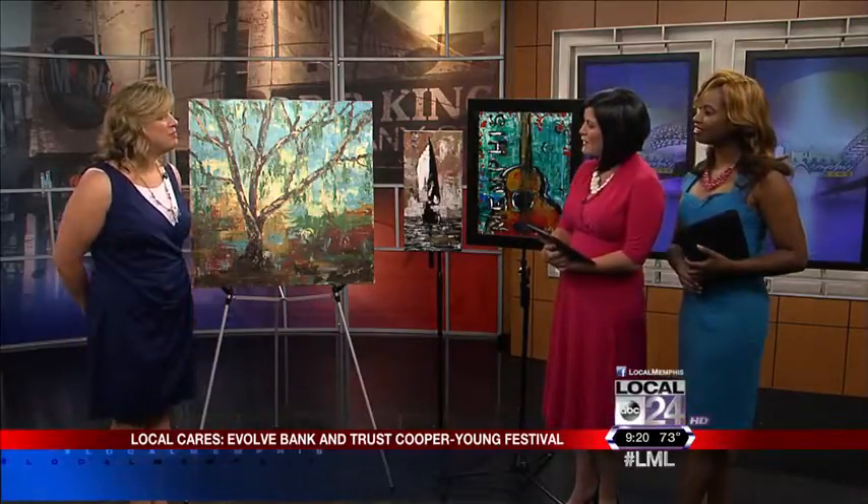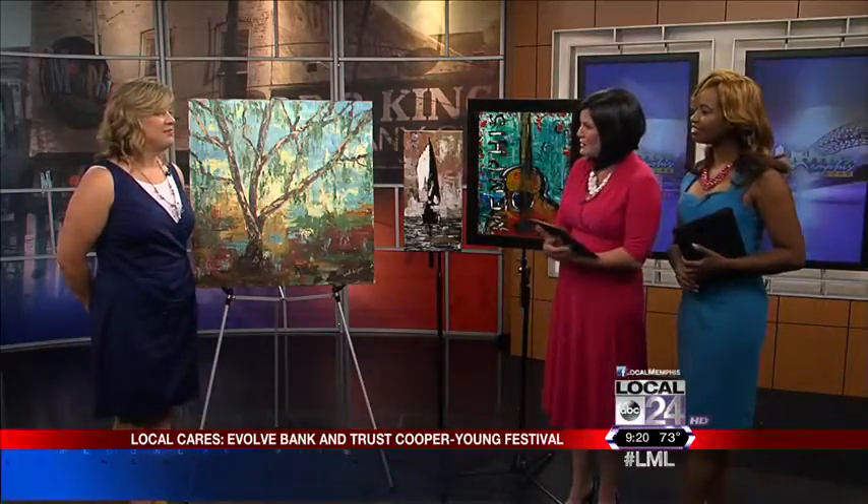Thank you for having me. Tell us a little bit about your style of artistry. I do acrylic with palette knife. I'll paint a background and then it goes in stages where I build on top of each layer, and the last layers are with the palette knife, and I get my image with the knife.